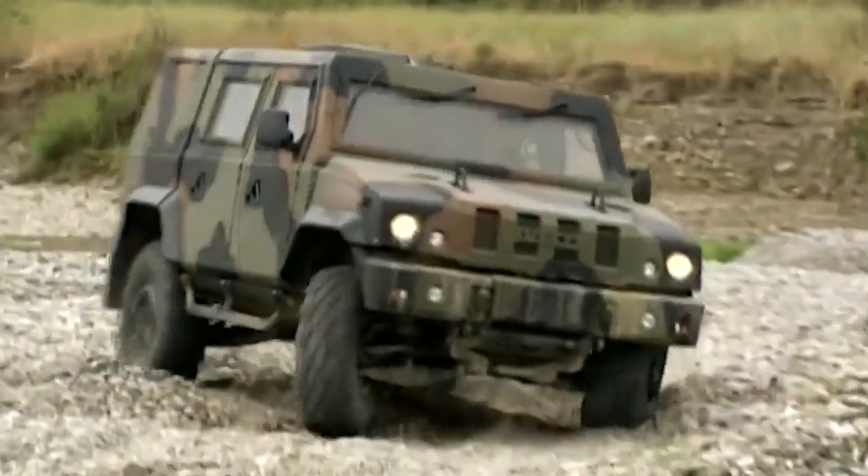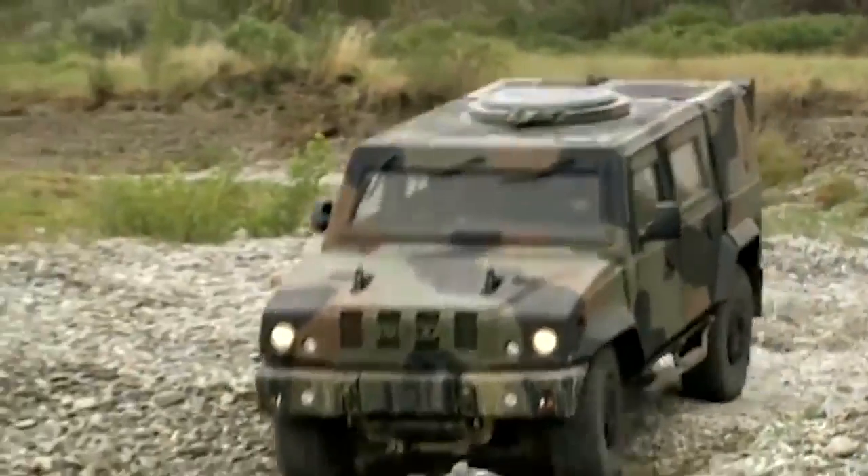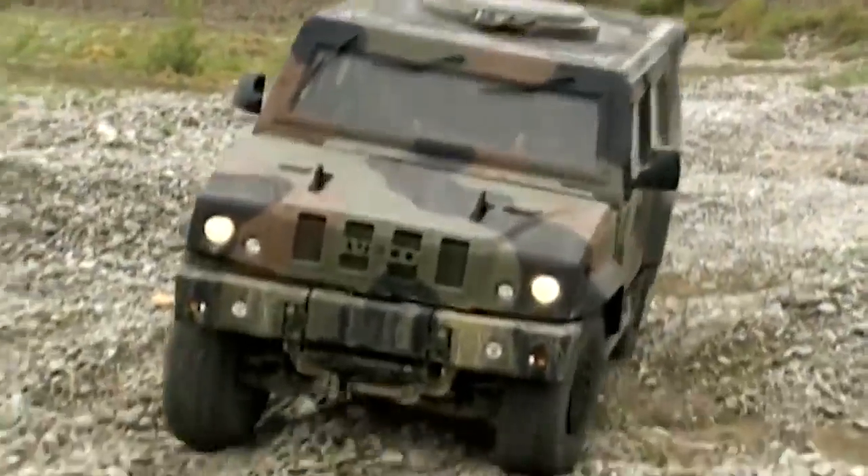No equipment is stowed under the seats. So if you're planning a cross-country trip across the zombie apocalypse, this vehicle is for you.